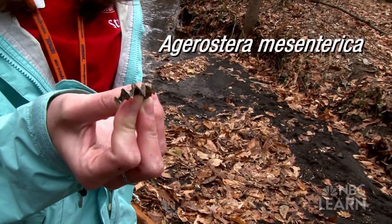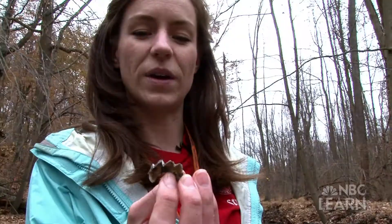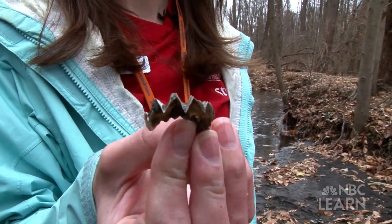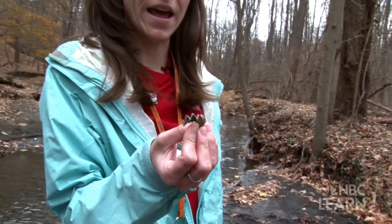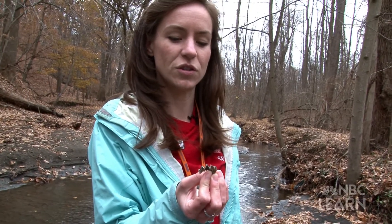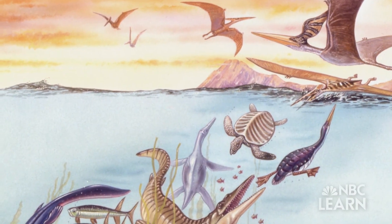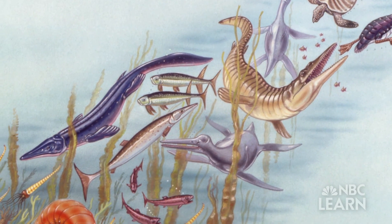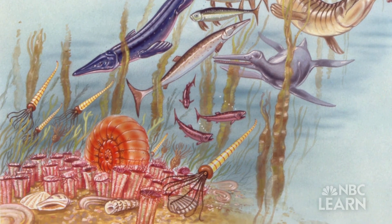This is an Agorostria mesenterica, which is a species of ancient oyster. It looks different than today's oyster because it's got those ridges, which kind of look almost like teeth. They're not actually teeth, but they're an adaptation that allowed the oyster to take in more water. Really all of the organisms that were living in a very hot climate are usually generally bigger and more robust than creatures living in a temperate or colder environment.